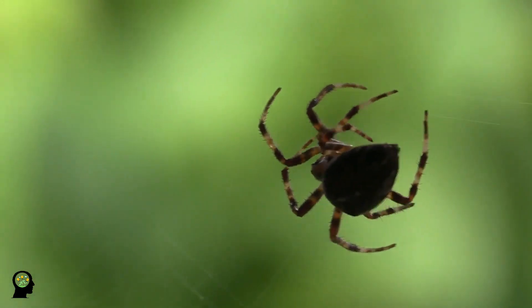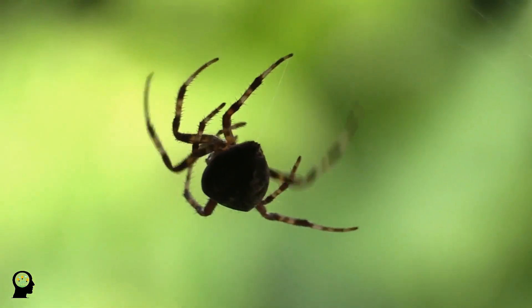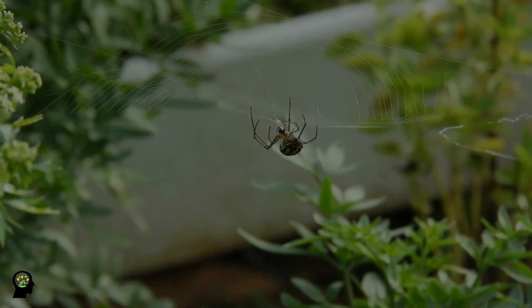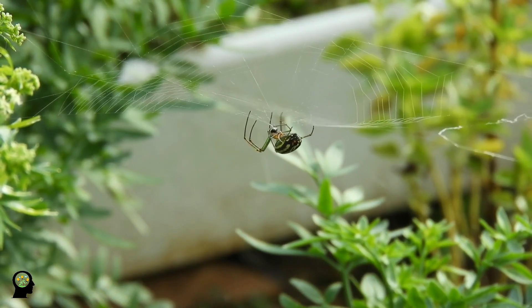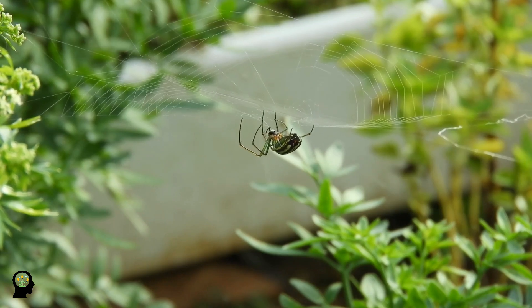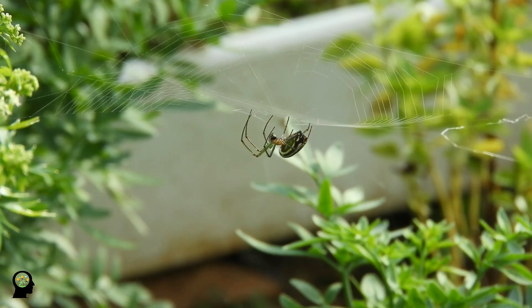All adult spiders have 8 legs, unlike adult insects, which all have 6 legs. Arachnids have 2 additional pairs of appendages adapted for feeding, defense, and sensory perception. The first pair, chelicerae, function in feeding and defense. The next pair of appendages, called pedipalps, are adapted for feeding, locomotion, or reproductive functions.